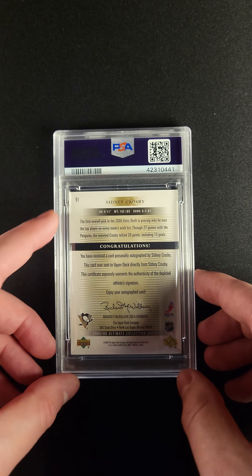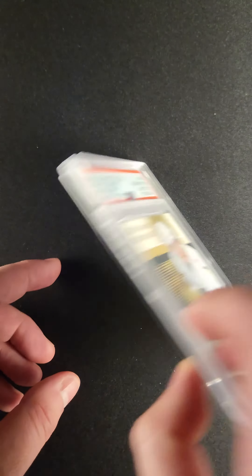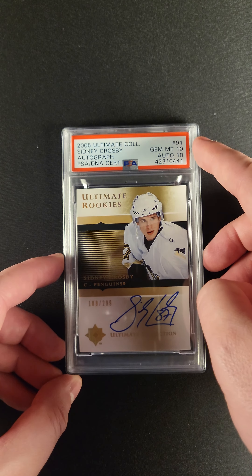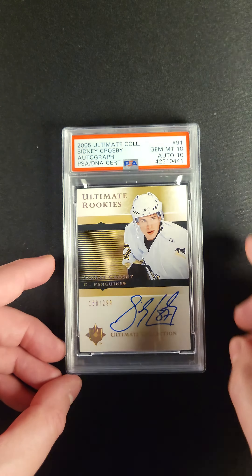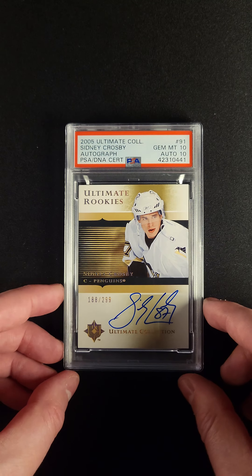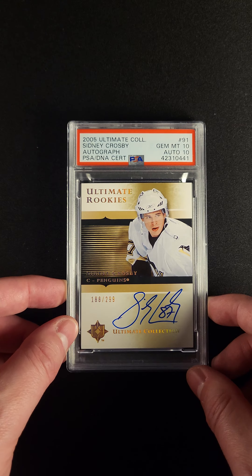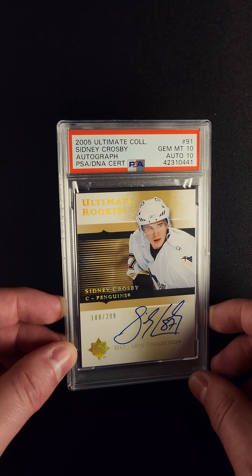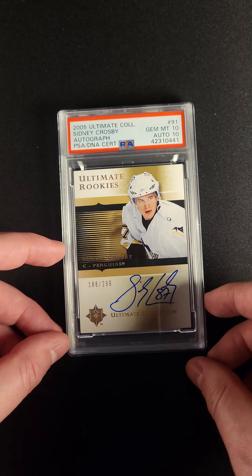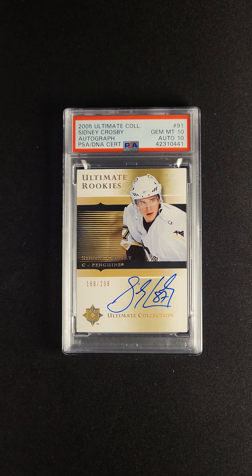You can see there on the back, from the base set, card number 91, with the congratulations language and the first overall pick language. In the brand new PSA case, with the PSA 10 card grade and the Auto 10 grade, the autograph fills the space very well. Bright blue, hollow-foiled serial number out of 299, with the hollow foil and the Ultimate Collection logo through his name, and then up above with the gold hints throughout the card, and obviously a great shot of Crosby as well.